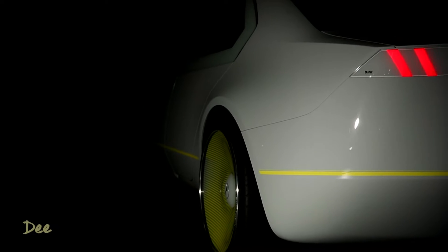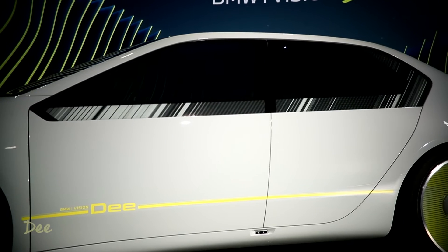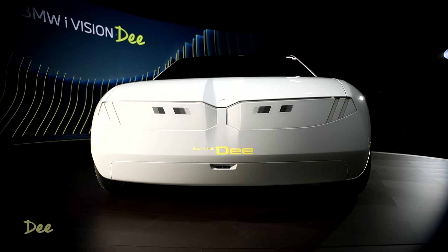BMW is utilizing our segmented parts in the front, rear, and sides of the car, embedded in the taillights and the headlights, and in the window areas. These are designed to add personalization and mood.